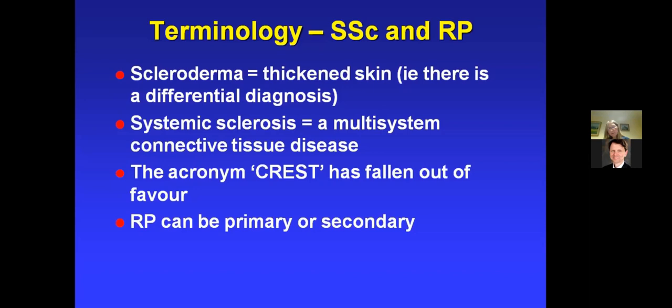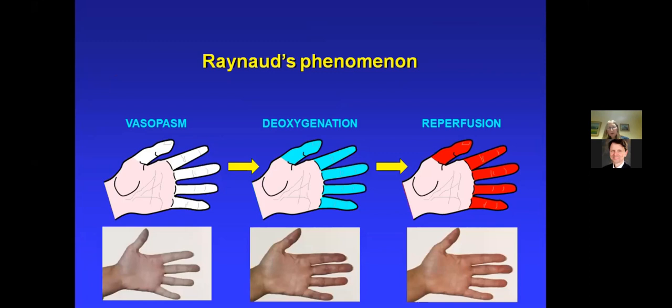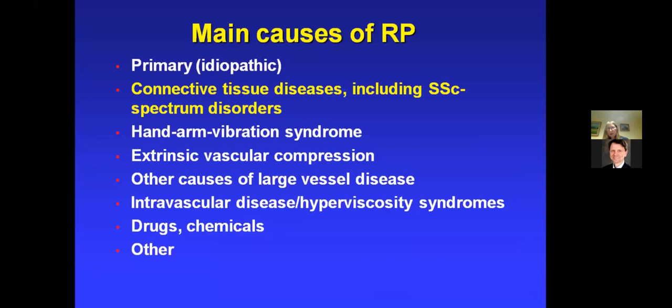Raynaud's phenomenon can be primary or secondary. Some of you here will have primary Raynaud's — it's very common, affecting 5–10% of the population. But there is always a differential diagnosis to consider. This is a classic triphasic colour change: white, then blue, then red, although many patients will only have a biphasic change. The key point is to explain the Raynaud's — while most people will have primary Raynaud's, you have to consider the possibility of an underlying disease, particularly the connective tissue diseases, especially systemic sclerosis, where Raynaud's can be very severe.